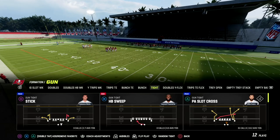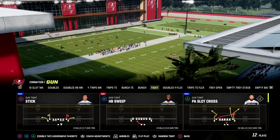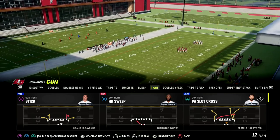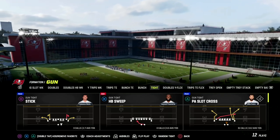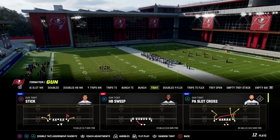We'll be covering PA Slot Cross out of Gun TIGHT. You can find this in Washington and Detroit. There's a full ebook on Washington teaching this play — the link is in the description below — and the Washington ebook does include our bunch and bunch open tight end formations as well.